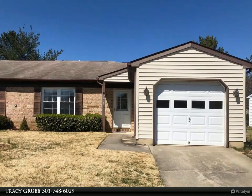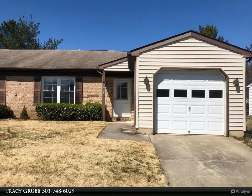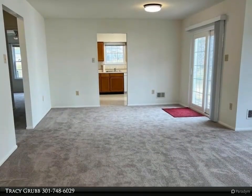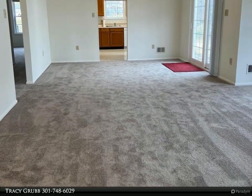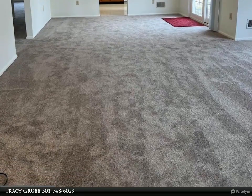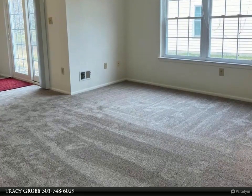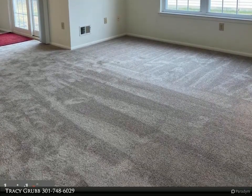Welcome to Crestwood Village! This charming two-bedroom, two-bathroom duplex offers the perfect blend of comfort and convenience in a 55+ community. Enjoy the community center and pool, fostering social connections and active living. Convenience is key, with shopping, entertainment, and highways just a stone's throw away.